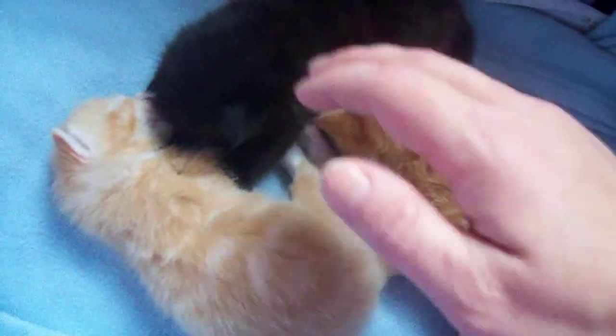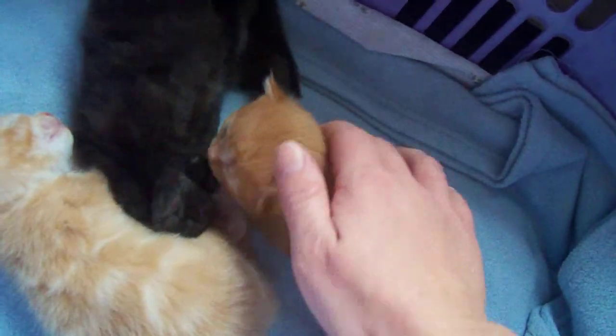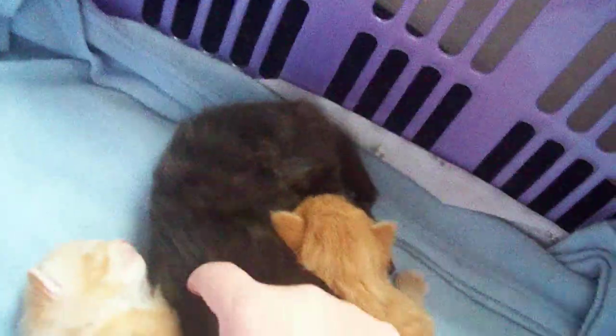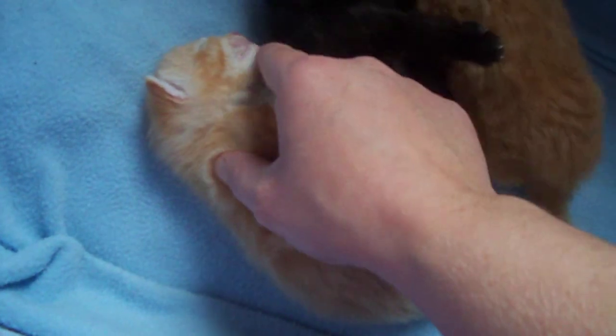All three babies are available for adoption. They'll be ready for their new homes around the first or second week of July. They are two weeks old right now. They're just starting to play a bit — this one has started purring. Yeah, you can purr, I've heard you.